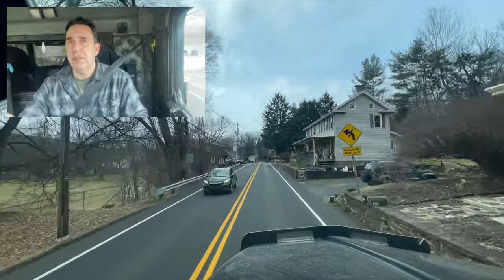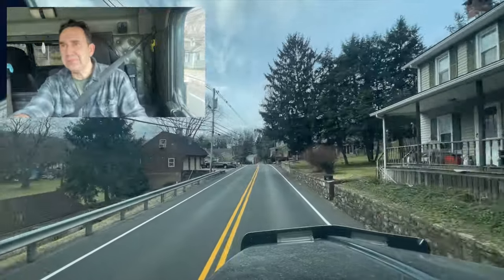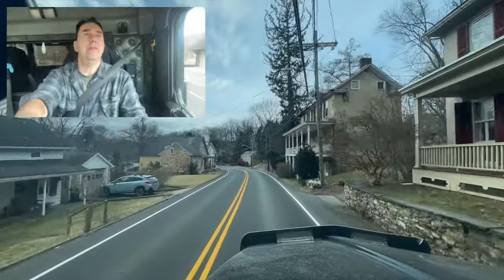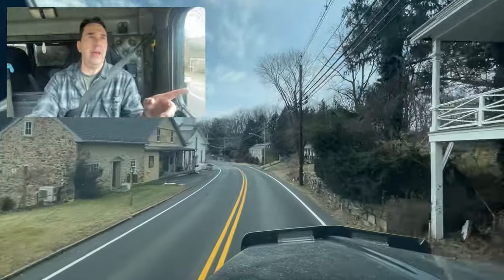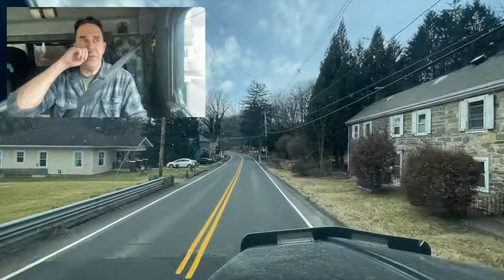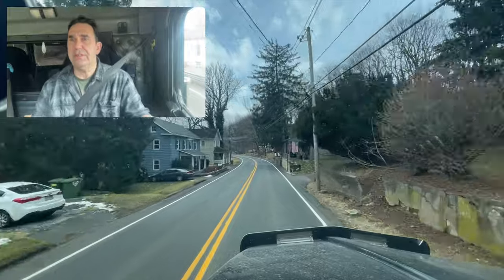There's a beautiful stone house. There's a couple more up here. Let's see the one on the left — that's probably the original house that all that is added on. Church. Another beautiful stone house. Gorgeous, gorgeous little town.